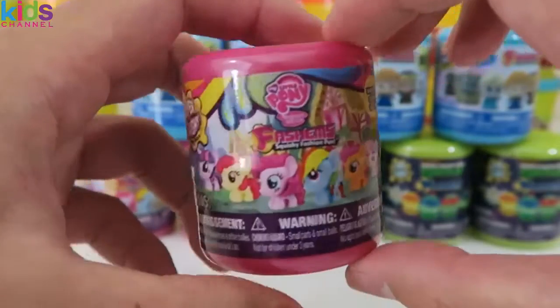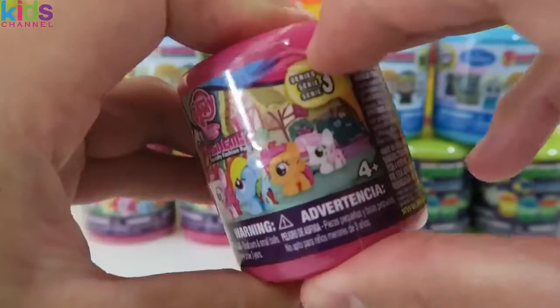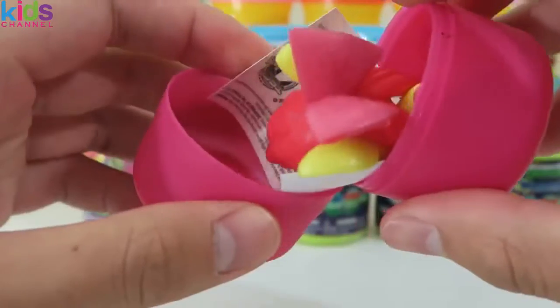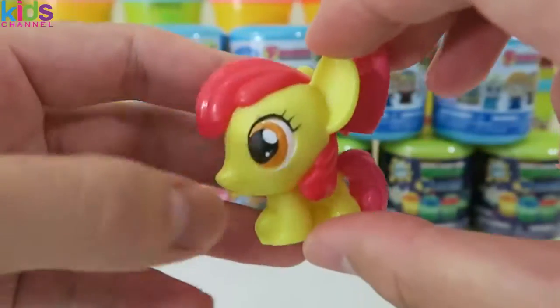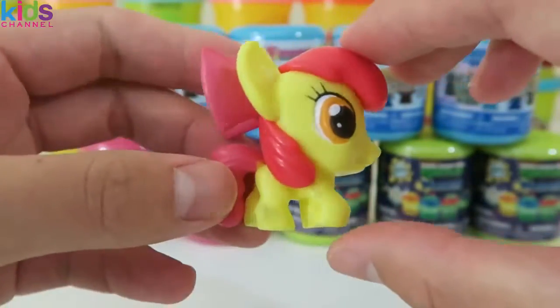Now let's check out this My Little Pony fashem. I was able to get some Series 3 ones. Nice, we got Apple Bloom. Give this video a thumbs up if you're a fan of Apple Bloom.